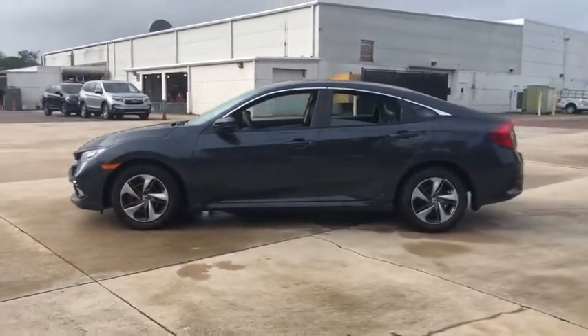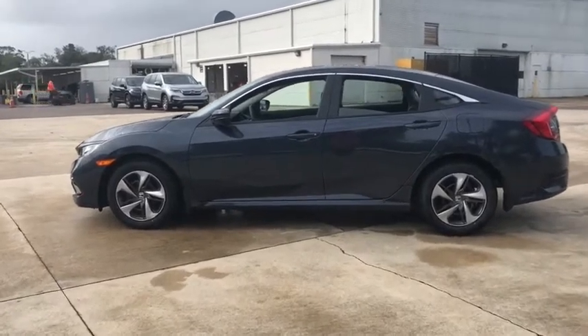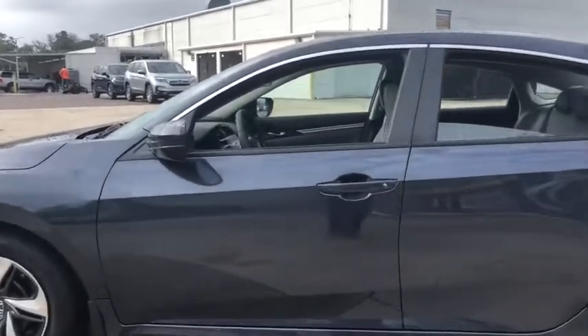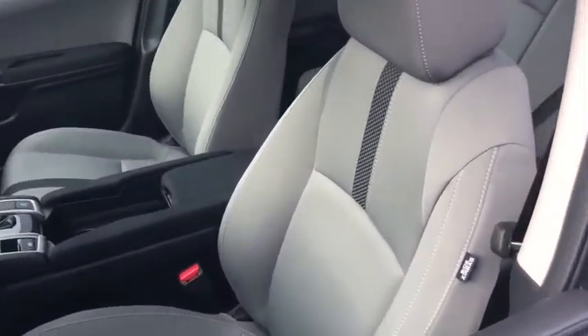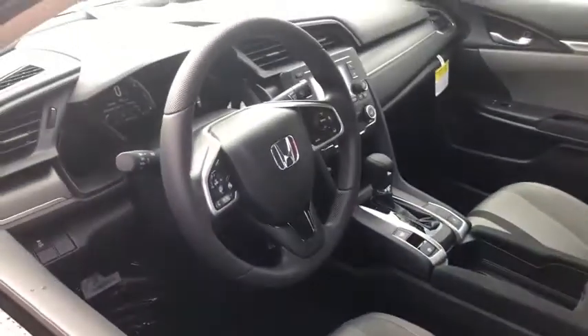Electronic stability control, rear window defroster, security system, remote keyless entry, tachometer, panic alarm, brake assist, cloth seat trim, front reading lamps, tilt steering wheel, driver vanity mirror, front bucket seats, passenger vanity mirror. This isn't just a vehicle — it's an experience.